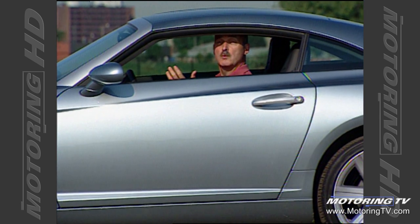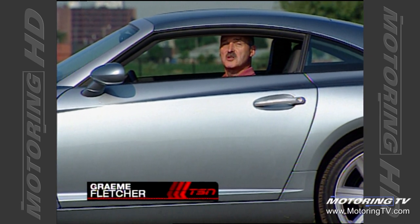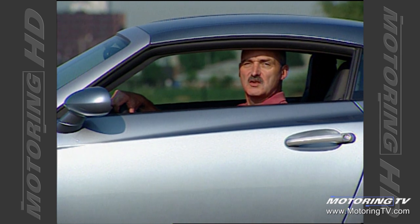An awful lot of people wondered what would happen when Daimler swallowed Chrysler. Wonder no more, because on this edition of Test Drive, we take a look at the very first product of that merger. This is the all-new Chrysler Crossfire.